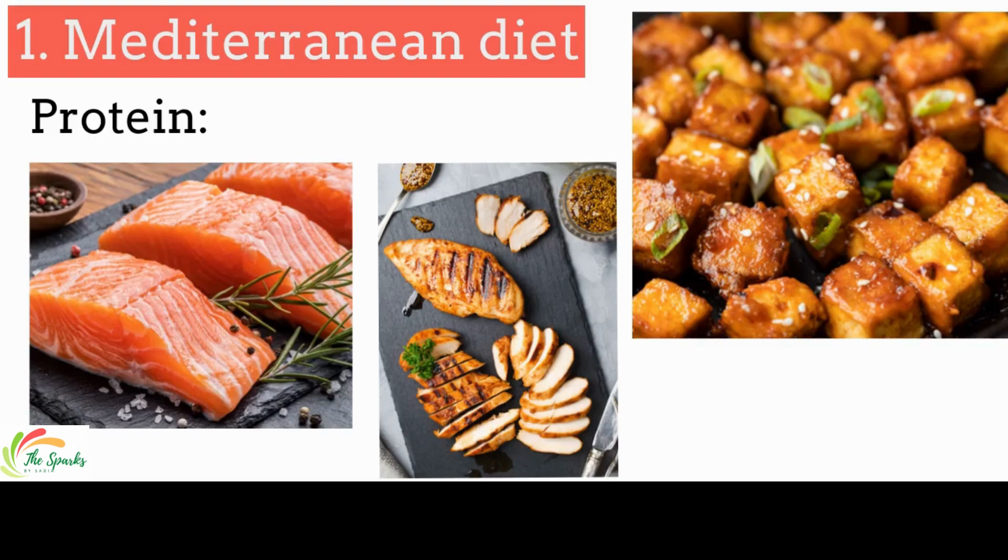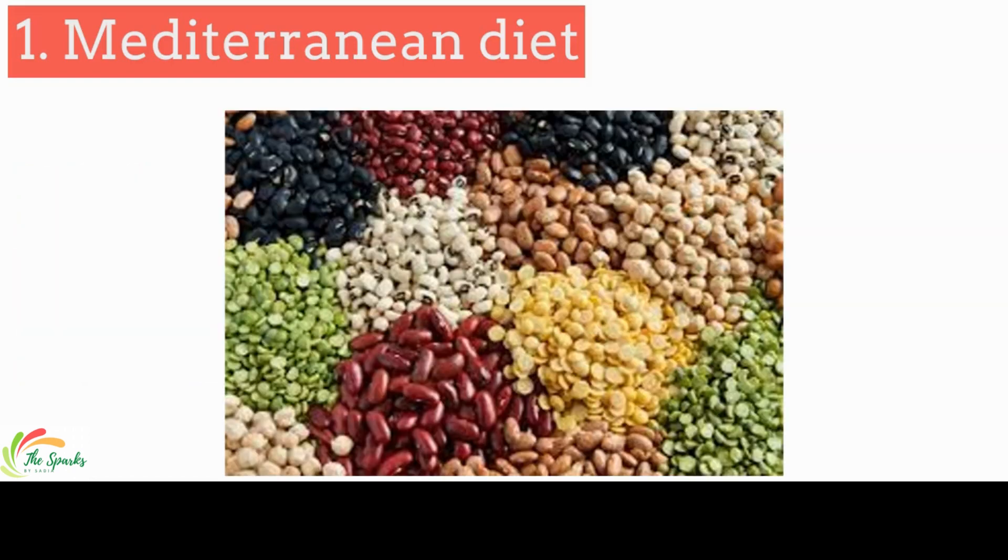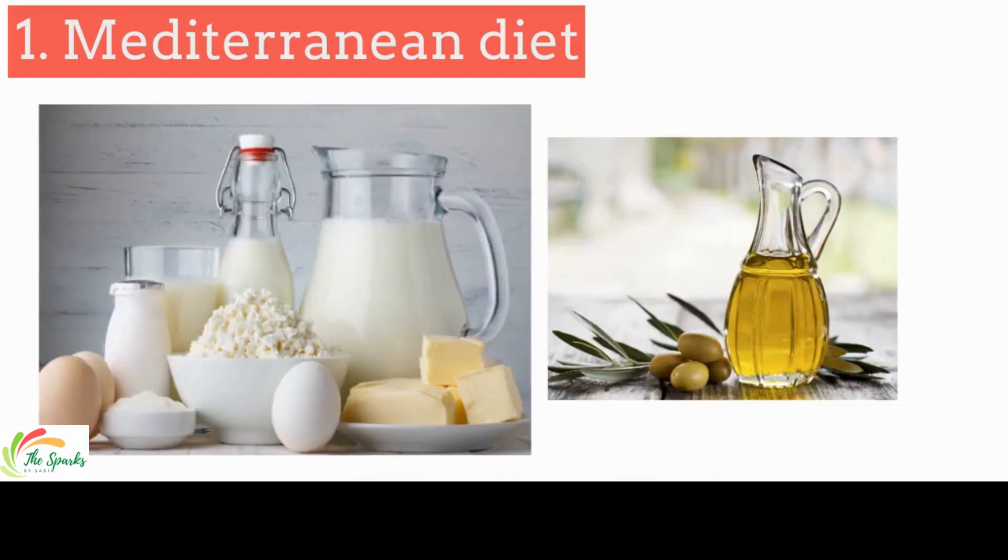1. Mediterranean diet. In general, having a balanced whole foods diet is the best approach to reduce inflammation throughout the body. It may reduce psoriasis flare-ups or make symptoms less severe. The Mediterranean diet consists of fatty fish, lean protein or plant-based proteins such as tofu or tempeh, fresh fruits and vegetables, legumes like beans and lentils, nuts and seeds, olive oil, small amounts of low-fat dairy, and whole grains.